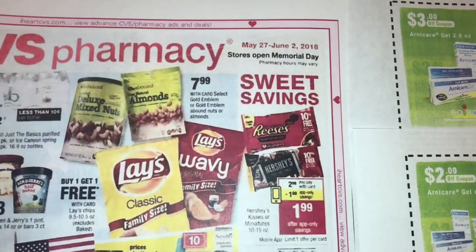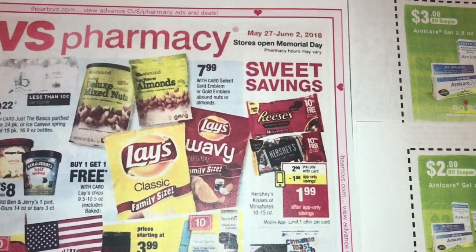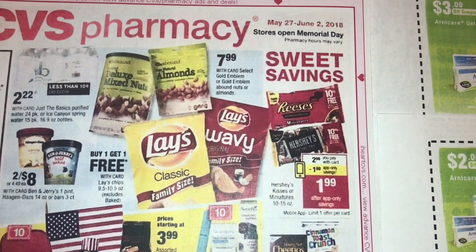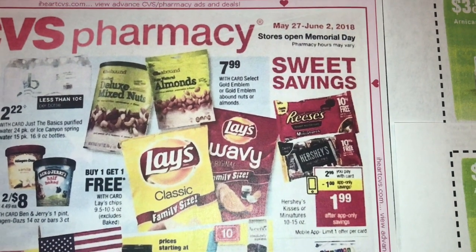Hey friends, welcome back. I know I did not post my CVS haul yet — trust me, it's coming. There was a bad storm in Houston yesterday and it was so bad I could not leave back out to go shopping, it was just not worth it. So as you can see, I'm jumping the gun — this video I'm going to show you a deal.